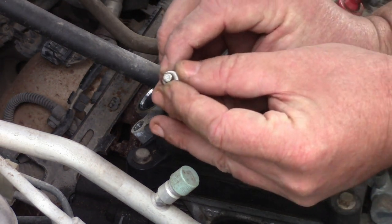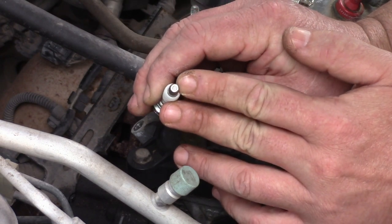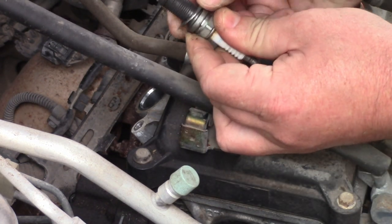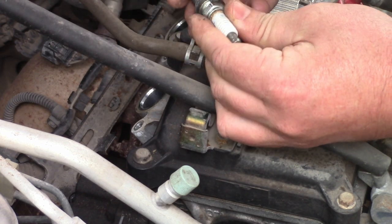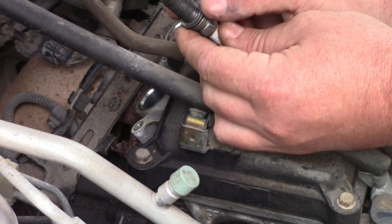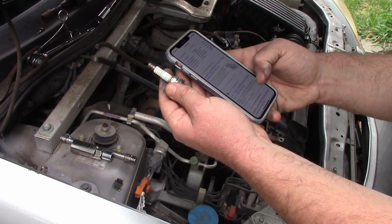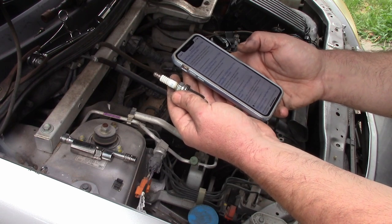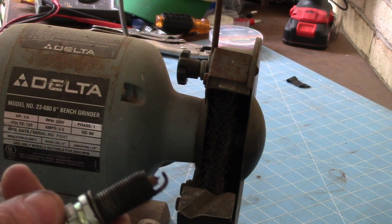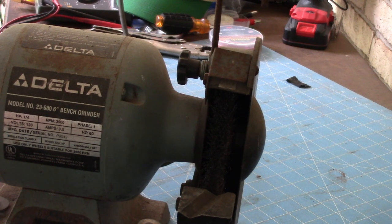These spark plugs look a little rough to me. The one that was tricky coming out has a crooked compression washer and a lot of build-up. I don't know how old they are. The parts store run was a total bust — they couldn't figure out these spark plugs and couldn't get an air filter until tomorrow. I'm going to do some hillbilly cleaning since the electrodes look pretty good, and order new ones online.